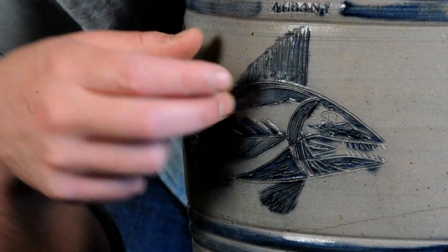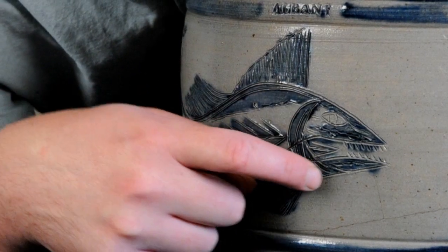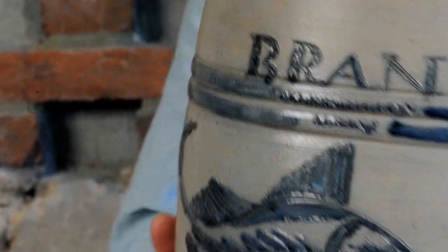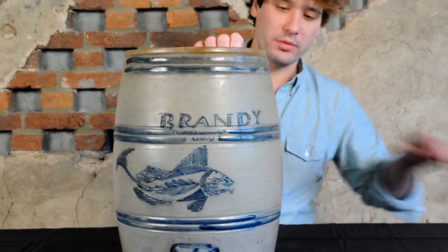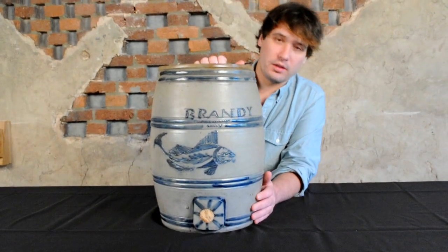You can also see it has this sail-shaped fin, this really nicely done large eye, crescent moon-shaped gills, and scoring throughout the face and the base of the body. It's just a wonderful example in form and in decoration, and the origin is also very desirable. Albany, New York, was one of the great centers of stoneware production in the 19th century in the Northeast.